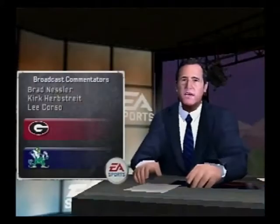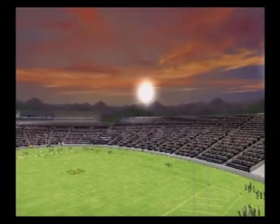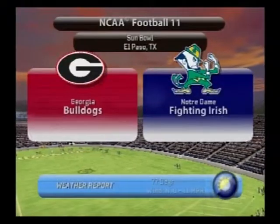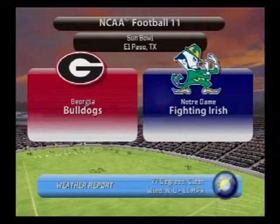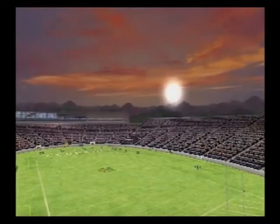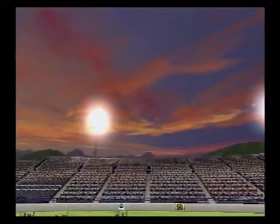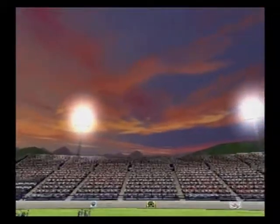I'm Brad Nessler, joined by the coach Lee Corso and the quarterback Kirk Herbstreit. No complaints about the weather tonight as we see nothing but stars in this contest between the Georgia Bulldogs and the Fighting Irish of Notre Dame. We hope you're ready for an action-packed game of NCAA football.